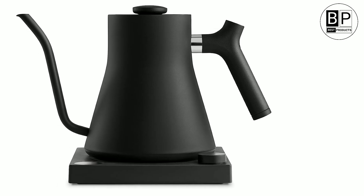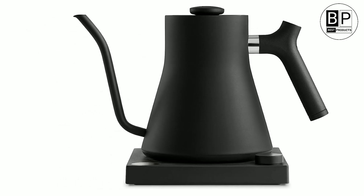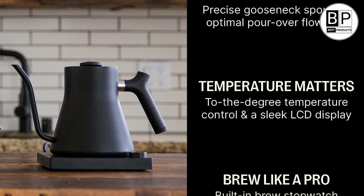Number 2. Best Electric. Fellow Stagg EKG Electric Pour-Over Kettle. With their narrow, sloping spouts, gooseneck kettles offer added control when pouring. This makes them an especially useful option for making pour-over coffee, or brewing with another manual method, such as a French press or Chemex.